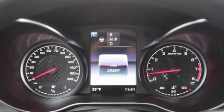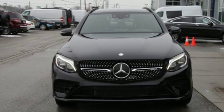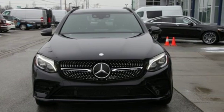Mercedes-Benz — an elevation of innovation. See what it can do for you when you take it for a test drive.